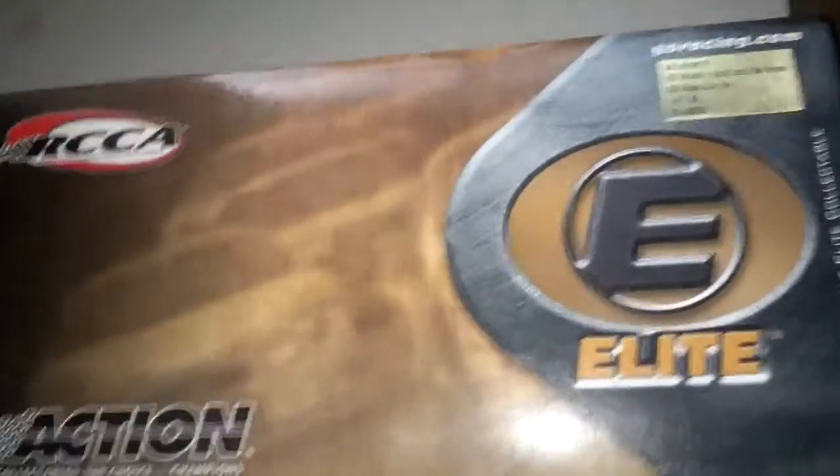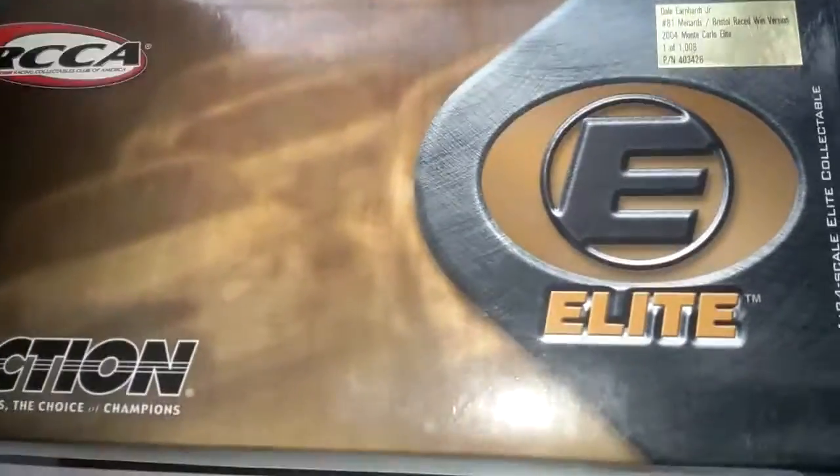Hey YouTube, back with another video during that I catch a few. In today's video we got Dale Jr.'s 24, Menards, Bristol Reefs Version Elite. For review, we got Dale Earnhardt Jr. Reefs Win Version 2004 Elite, one of 1,008.